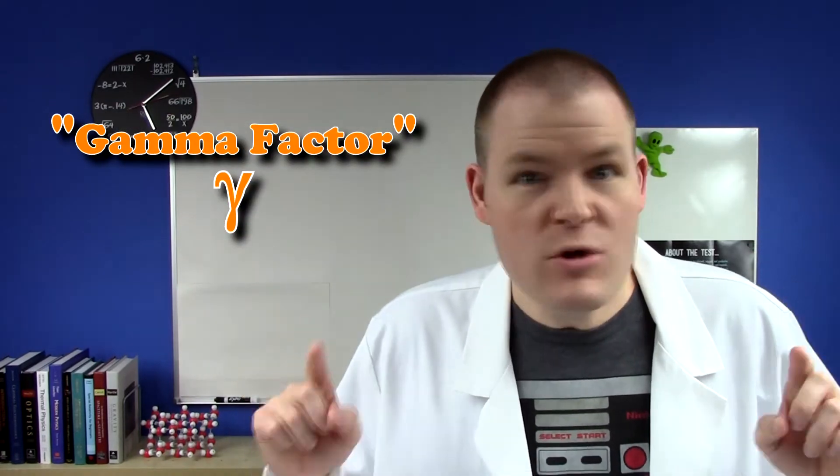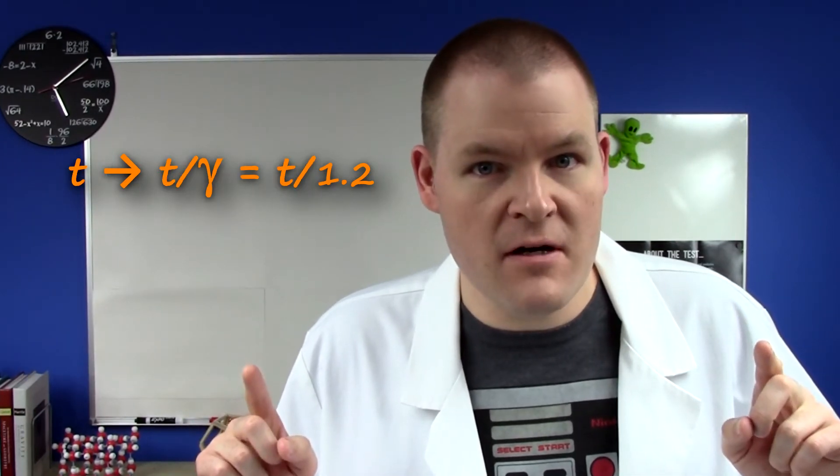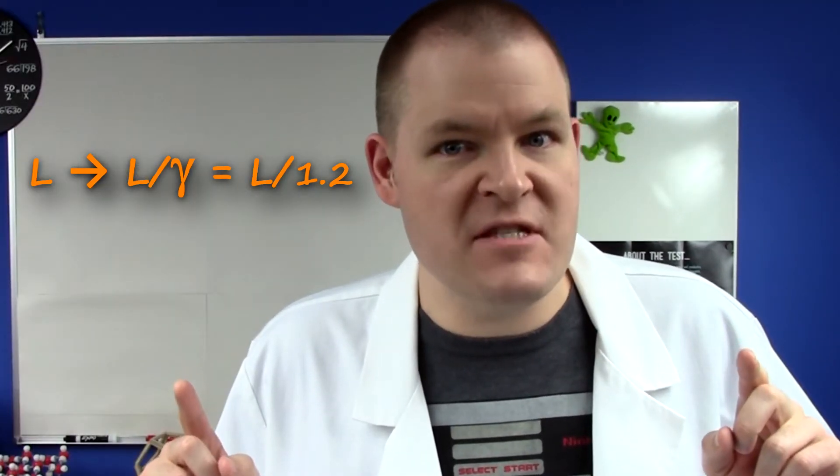Well, time isn't the only thing that's different. If the speed of light is always the same, then pretty much everything else has to change the closer you get to the speed of light. Most of these things change by the same factor — what we call the gamma factor — which in this case needs to be 1.2. Mass is 1.2 times bigger, time is 1.2 times slower, and even length is 1.2 times smaller. This happens at a little over 55% the speed of light. Let's do this, Milton!